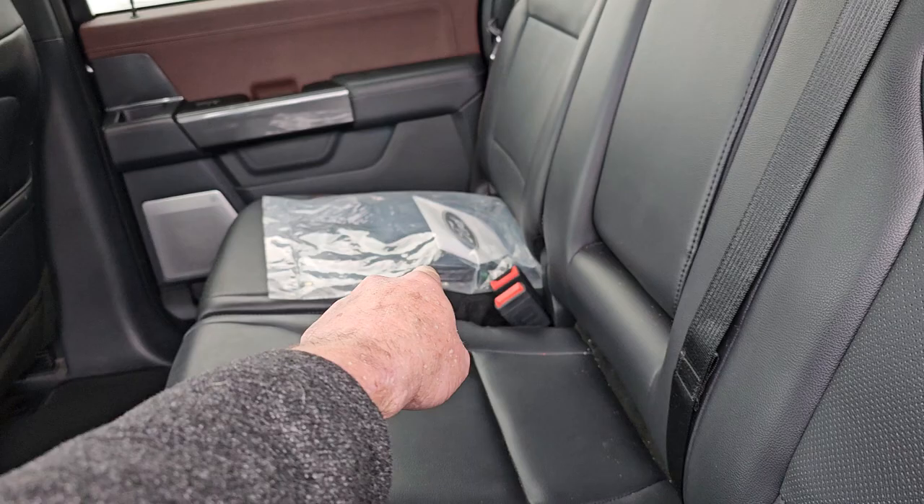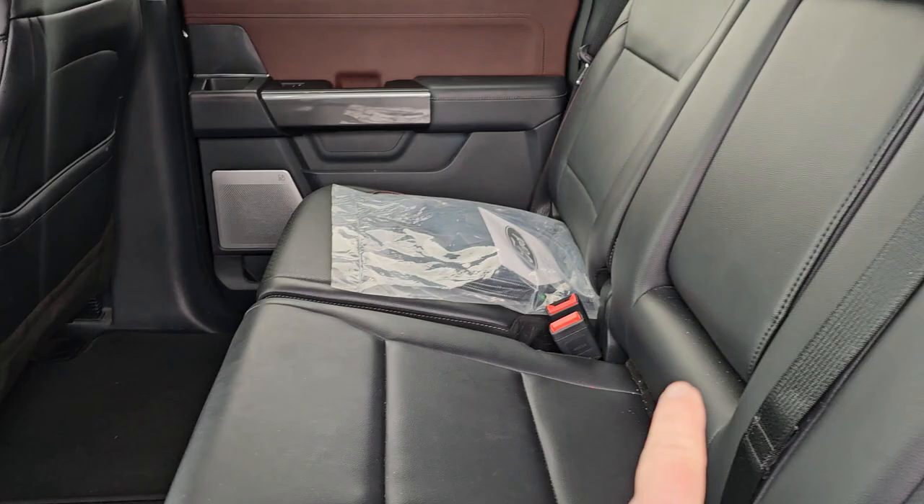Here's your black trim, and that is your trailer cable for the backup assist. You do have heated seats right here in the back as well. That is a flip-down armrest with cup holders.